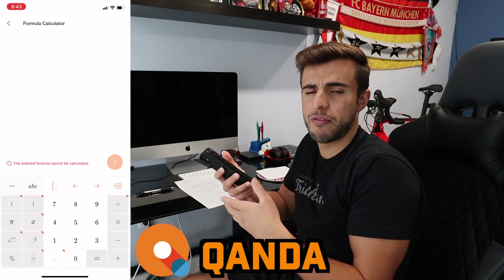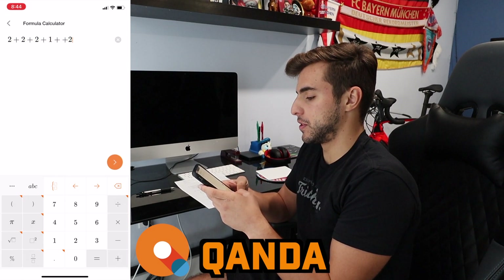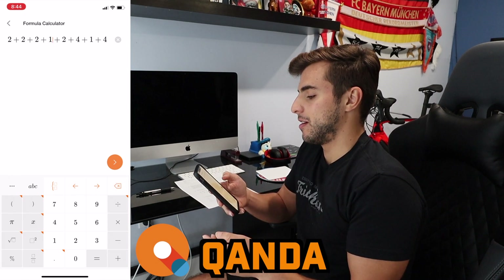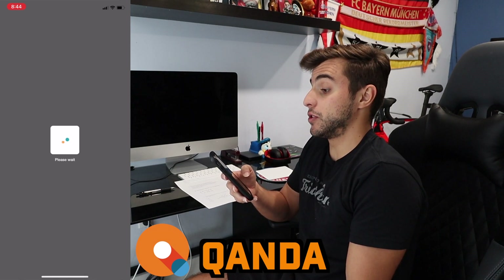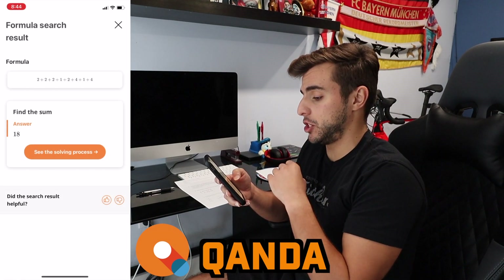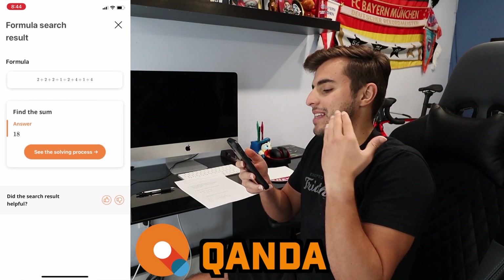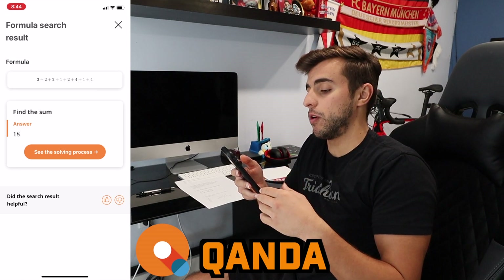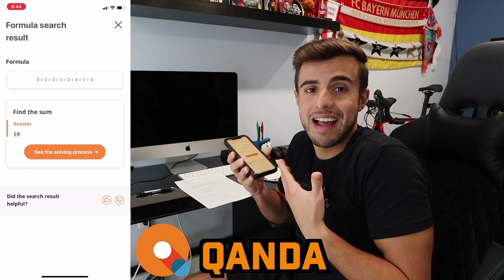But if you want to be basic or you have a really easy math class, you can do that too. Something like two plus two plus two plus one — let's just hit next and it should add everything up. There we go: find the sum, answer 18. So it does everything — if you want to do a really easy problem, it does an easy problem; if you want to do something complex, it'll solve something complex. It's just a really good calculator to have.